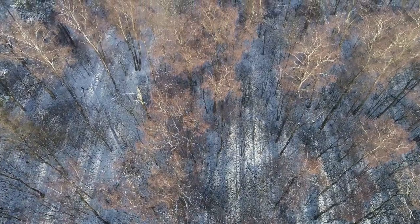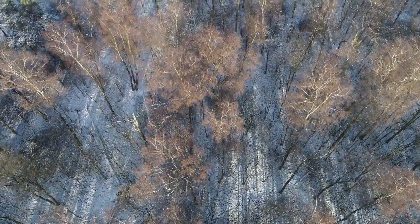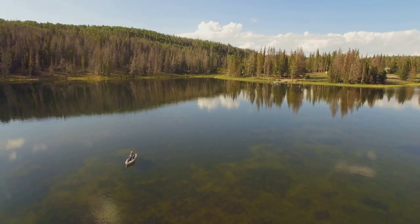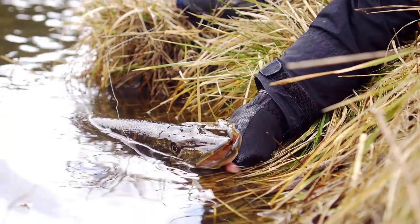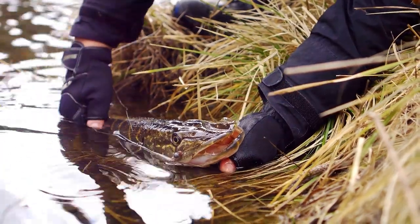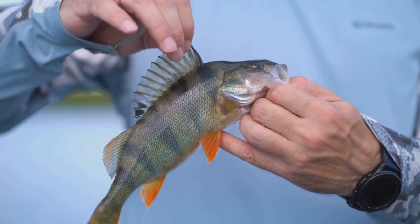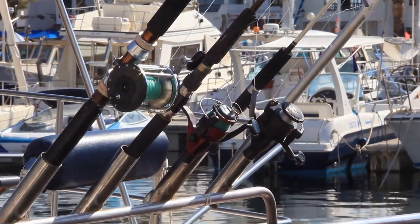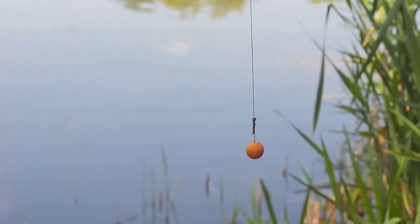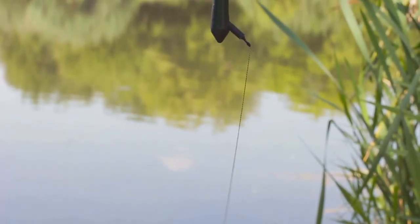Hold on to your hats as we explore the legendary Kinzua Reservoir in the Allegheny National Forest. This 12,000-acre reservoir offers a challenging and rewarding walleye fishing experience. The walleye here are known for their size, strength, and fighting spirit. Understanding the walleye's preferred depths and forage is key to success. Trolling with crankbaits and spinners is highly effective, especially during summer. Many anglers prefer targeting specific structures with jigs, live bait rigs, or crankbaits.